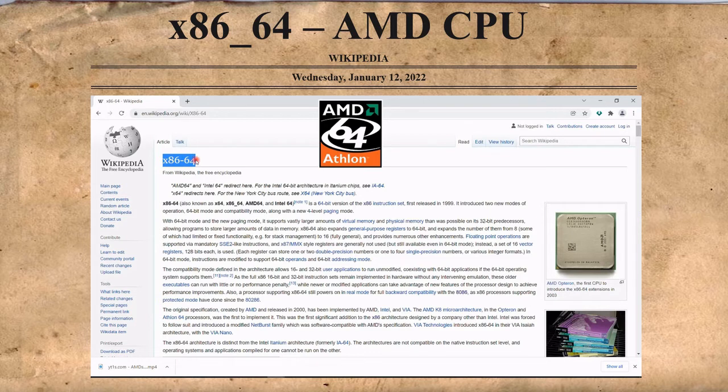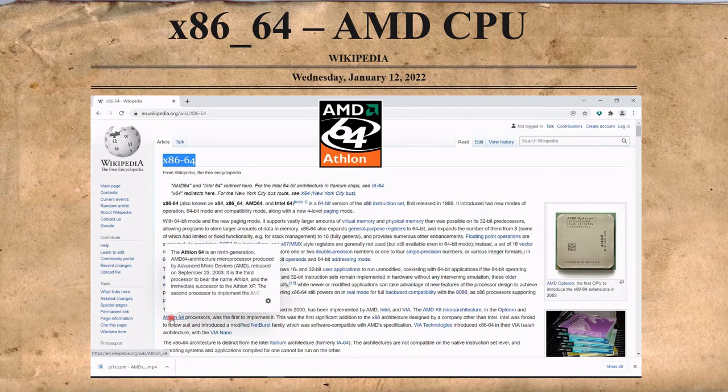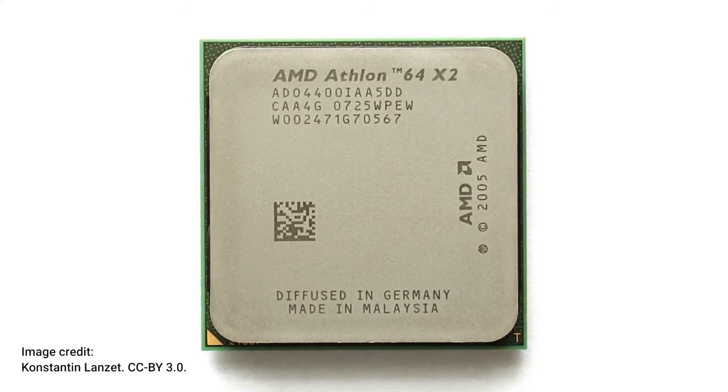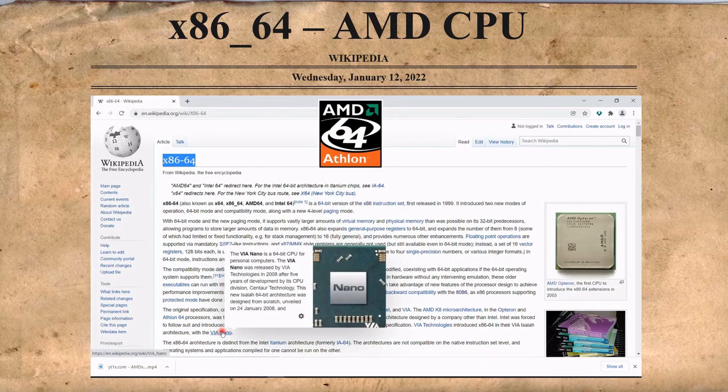The next major innovation in desktop CPUs was 64-bit computing, developed by AMD. It introduced two new modes of operation: 64-bit mode and compatibility mode, while x86-64 still powers on real mode for full backward compatibility with the 8086. The AMD K8 Hammer is a processor micro-architecture designed by AMD as a successor to the K7 Athlon micro-architecture. Opteron was AMD's x86 processor line supporting the AMD64 instruction set architecture. VIA Technologies, the world's largest independent manufacturer of motherboard chipsets, released the VIA Nano — a 64-bit CPU for personal computers — in 2008.